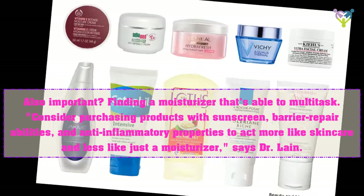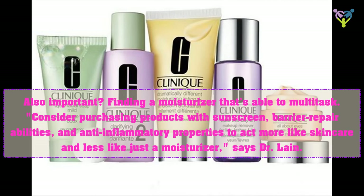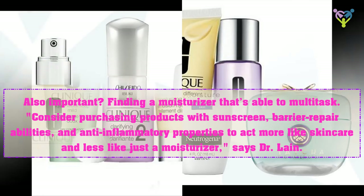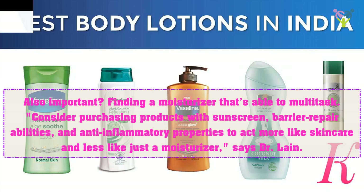Also important is finding a moisturizer that's able to multitask. Consider purchasing products with sunscreen, barrier repair abilities, and anti-inflammatory properties to act more like skincare and less like just a moisturizer, says Dr. Lane.